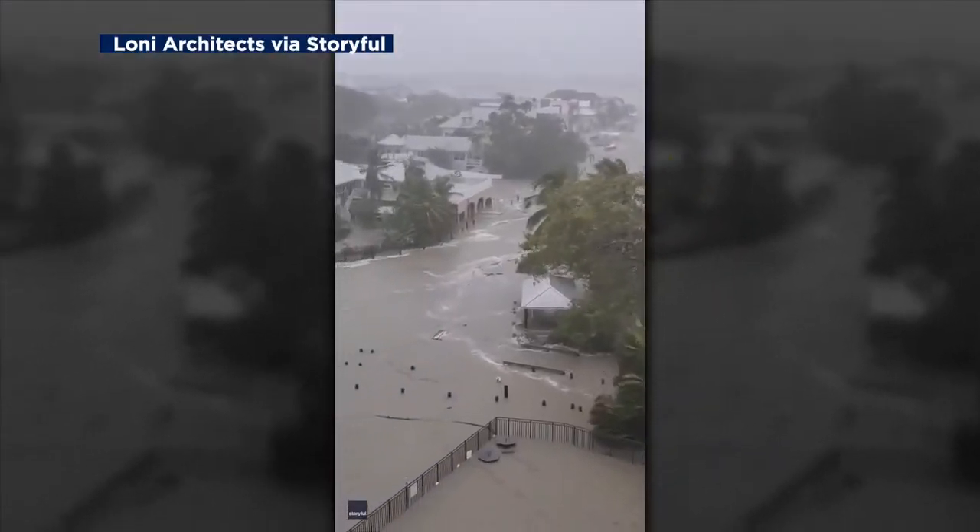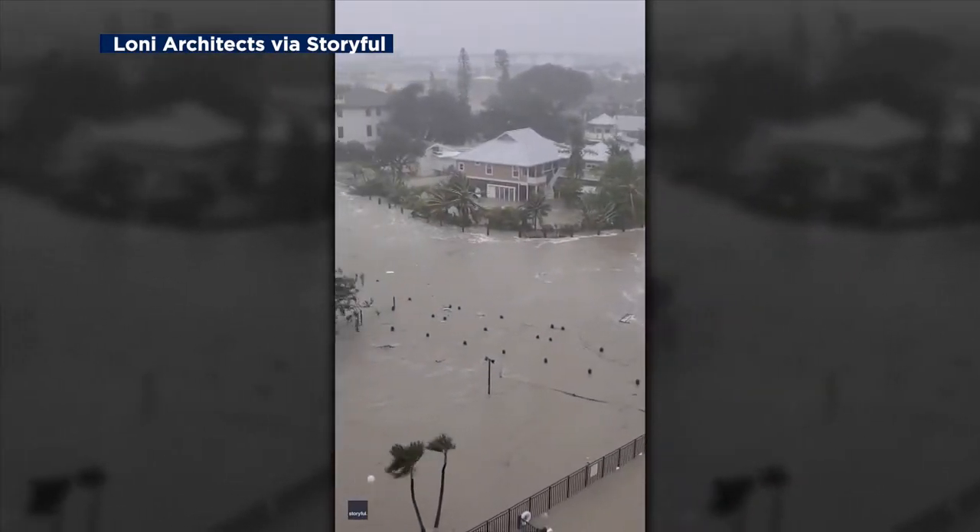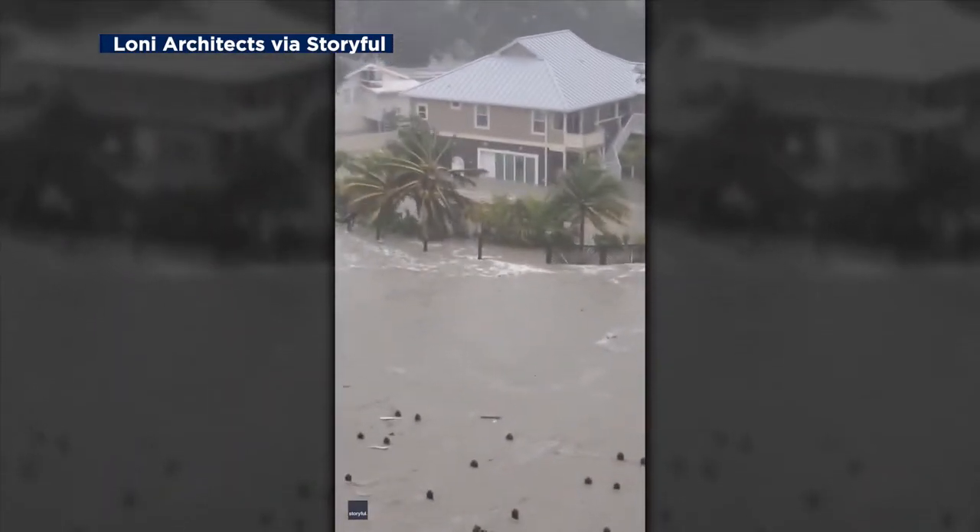Franklin County residents were nervous when they saw Ian's initial forecasted path. Now they are helping those that lived through the catastrophic storm. Not having just the basic things to help you — it's terrible. And to think that people may be like that for weeks, not days or hours, but weeks. So this is the least we can do.